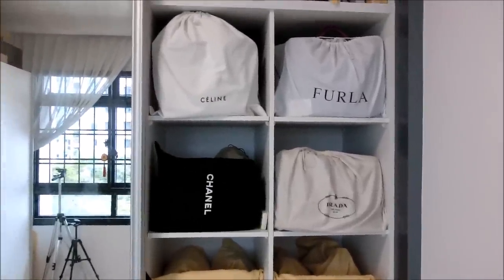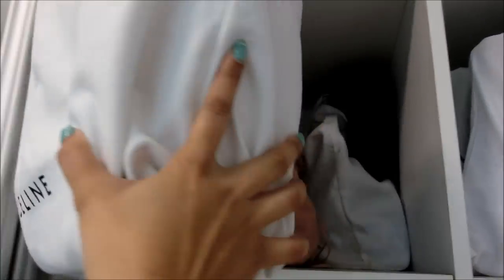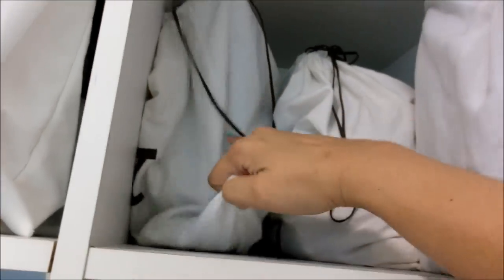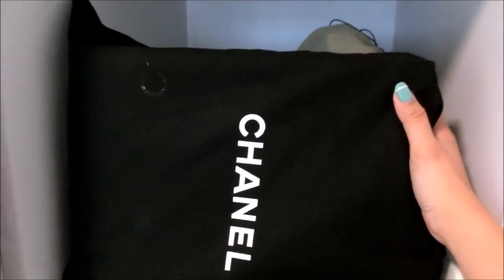I try to put the same brands in the same cube. For example, this cube contains my Celine, my Miu Miu, and my Fendi — about three or four bags since they're quite slim. Over here it consists of my fuller bags from Bally — three bags that don't need to be stacked on top of each other. This cube consists of my Chanel GST and my double flap bag, plus a Burberry bag — three bags in here.